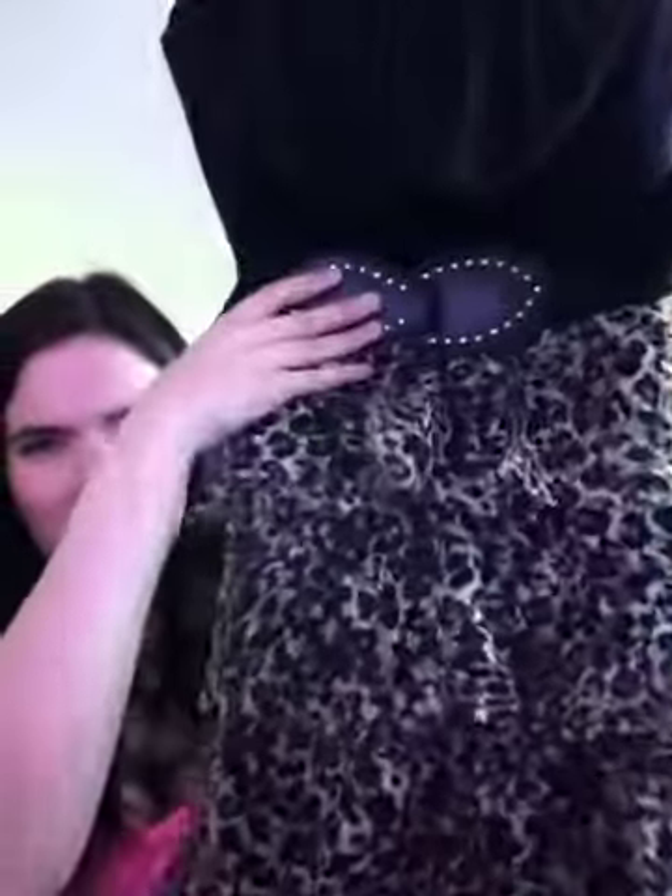Then I went to Goodwill and got some stuff. I got this shirt which is like a tube top, black on top, and it's got a little belt. It's like tiered cheetah print on it. It's really really cute. I absolutely love it.